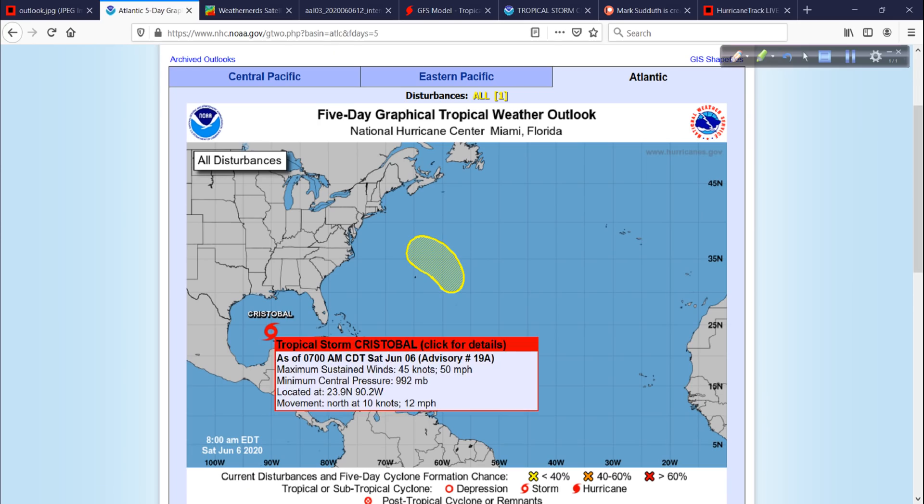Here it is from the 8 a.m. Eastern Time Intermediate Advisory, 7 a.m. Central. Winds up to 50 miles per hour now, mainly away from the center, very east side weighted. Pressure down to 992, so the air pressure is definitely falling, and it's moving due north roughly at 12 miles per hour.